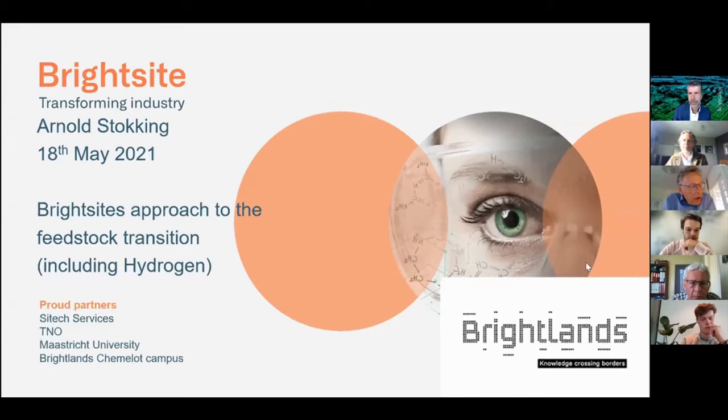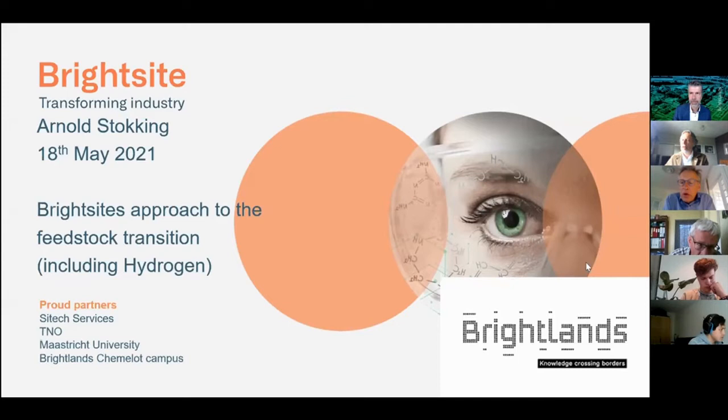Brightside's approach to the feedstock transition, including hydrogen. It's not for nothing that it's a Brightlands co-production. This presentation comes from a chemical integrated perspective, and hydrogen is a very important product for us. Hydrogen is a feedstock product — we make fertilizers and other products with hydrogen. When the public debate is about hydrogen, it's often about energy and fuels, but at Brightlands and Chemelot, oil is not a fuel — it's a feedstock. Our aim is to look at feedstock transition, and particularly hydrogen.